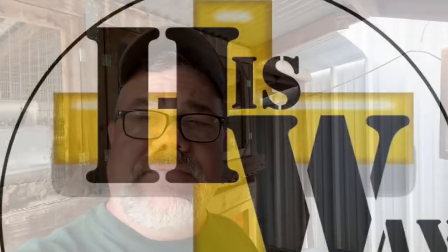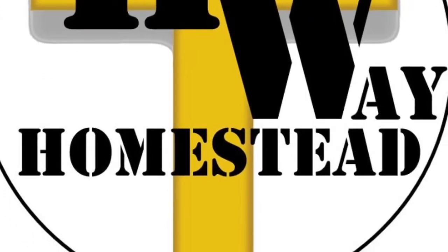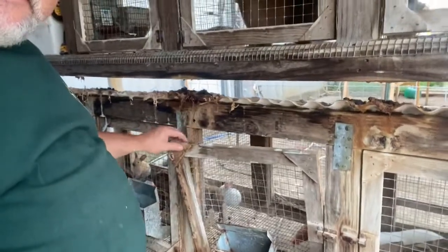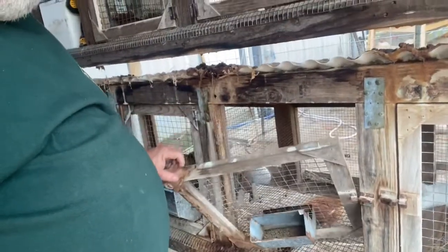This is Commander Bacon with His Way Homestead. We are in the rabbit cages and we got to fix a problem. It seems like all I ever get done anymore is fixing stuff that's broken. I want you to take a look at this — this is how I found this door. I don't think it's supposed to be like that.